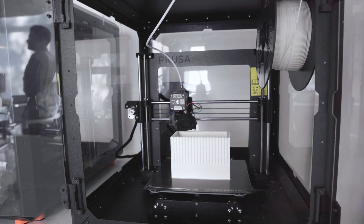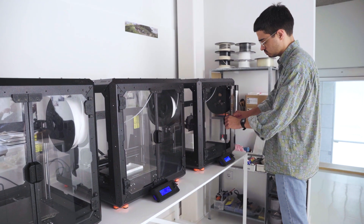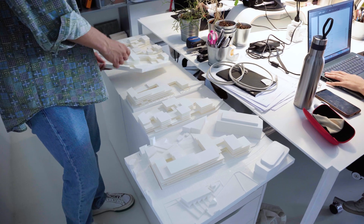Like every week we were printing something new, either for working on a competition or for a private client, so that we can work. We do everything from presentation models to work models.